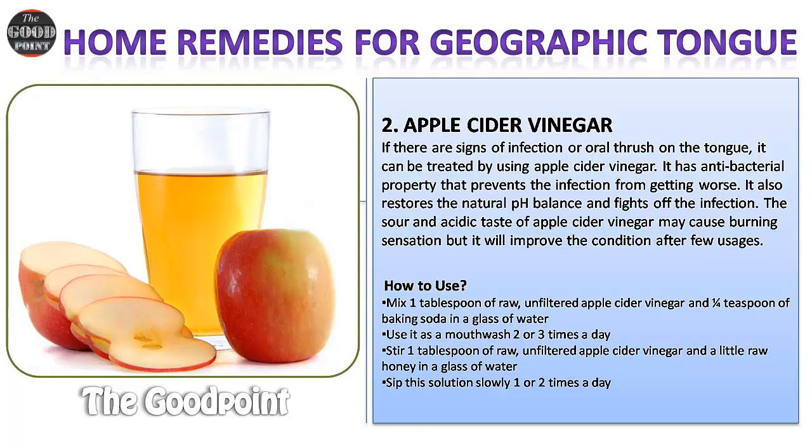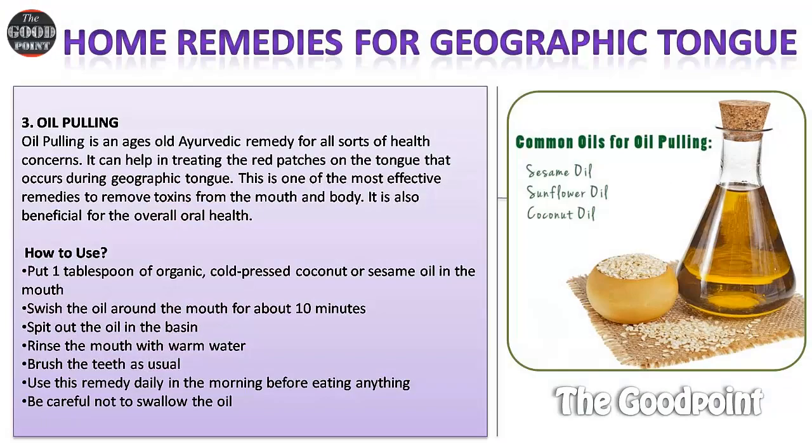How to use apple cider vinegar: Mix one tablespoon of raw unfiltered apple cider vinegar and one quarter teaspoon of baking soda in a glass of water. Use it as a mouthwash two or three times a day. Alternatively, stir one tablespoon of raw unfiltered apple cider vinegar and a little raw honey in a glass of water, and sip this solution slowly one or two times a day.